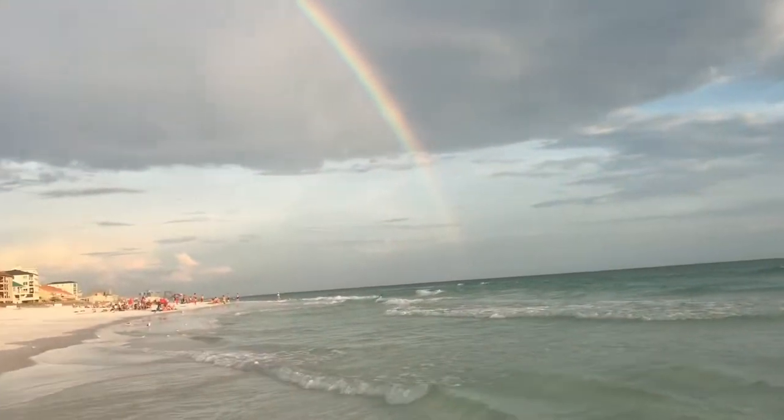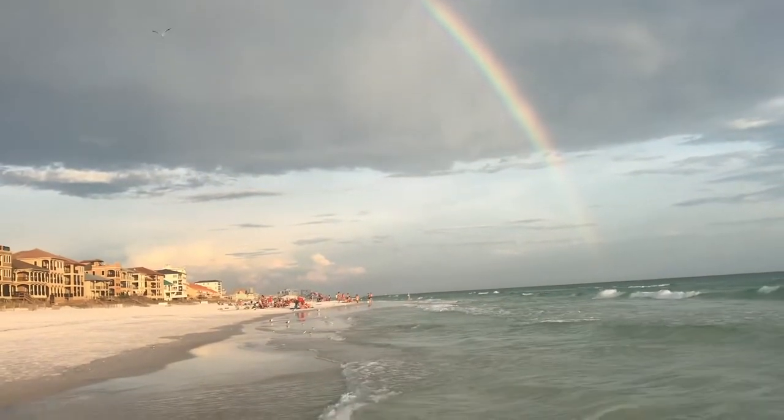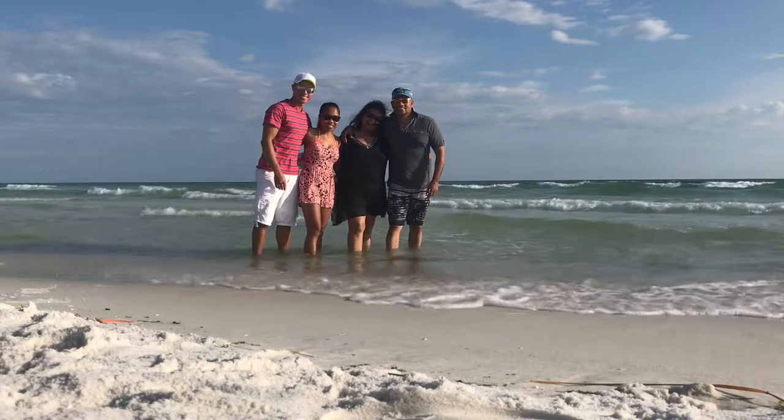I've seen jellyfish and other things in the water, but this creature I could not figure out what it was. It looks like a sea cucumber or maybe some kind of sea worm. But I asked a lot of the tourists around, even the locals, and they couldn't figure out what it is.